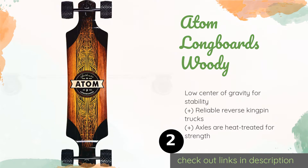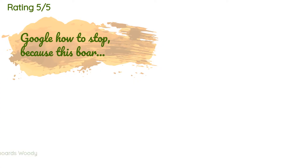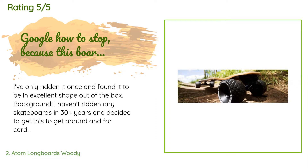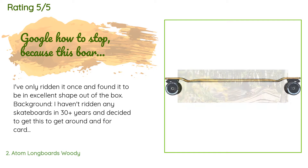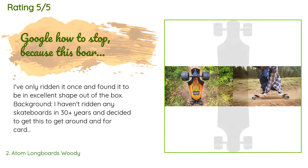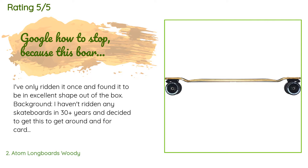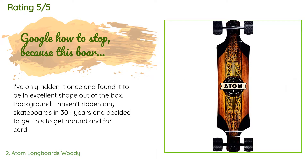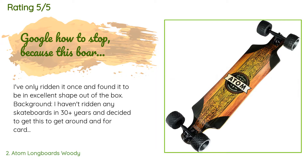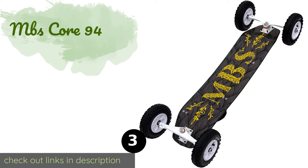The price is approximately $136. There are 281 customers who have reviewed this product and the average rating is 4.5 stars. A customer said: 'I've only ridden it once and found it to be an excellent shape out of the box. I haven't ridden any skateboards in 30-plus years and decided to get this to get around and for cardio that's more exciting than just walking. I'm in the sub-300-pound range and found very little board flex under my weight. The wheels moved so smoothly that I never knew the street I was on was a slight hill.'